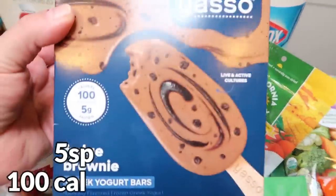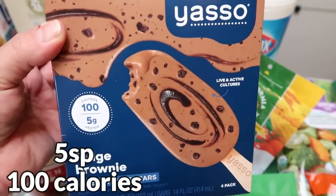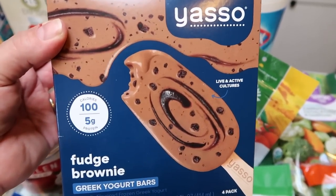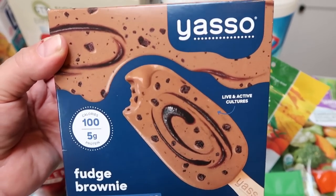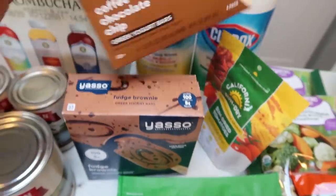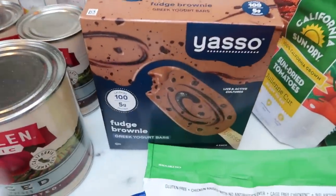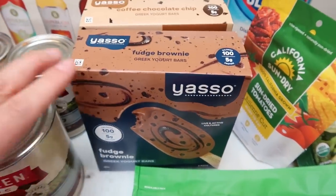Then I grabbed some more Yasso bars — a couple of flavors I haven't tried. One of you told me about the fudge brownie Greek yogurt bar and that it was delicious, so I grabbed it. These are five points a piece and have five grams of protein. Are they the best ingredients? No. Are they better than a lot of the options? Yes. And I've actually had the coffee chocolate chip one before and I love it. These were less than $4 a box, which I believe at Target they were $4.50, so that's a really good price — I grabbed two boxes.